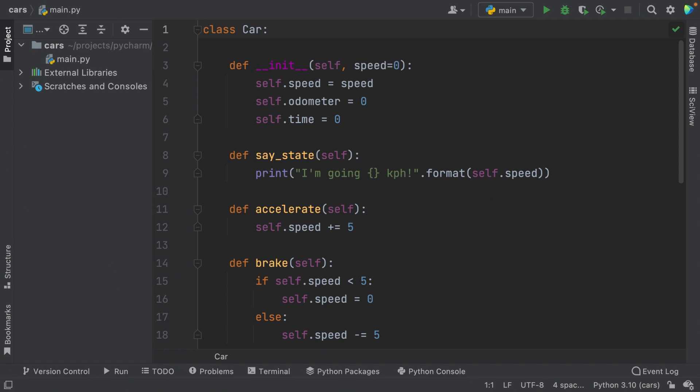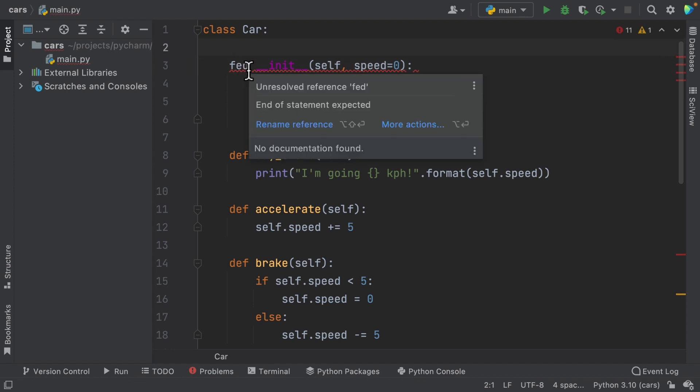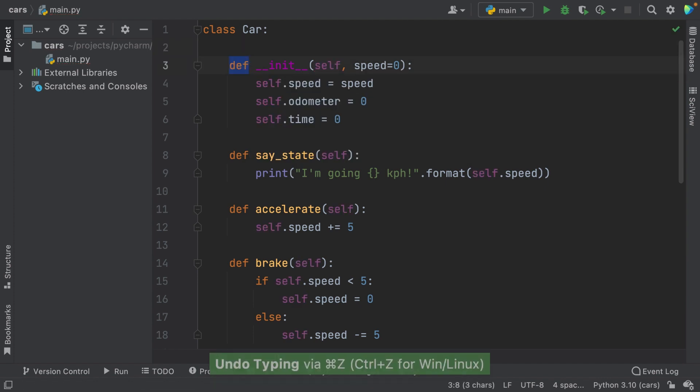Another productivity booster that you might take for granted sometimes is syntax highlighting. As you can see in our script, PyCharm automatically detects keywords such as 'def', 'for', 'while', as well as class names, parameters, etc., and renders them in different colors. This makes it easier for you to scan your code, quickly recognize errors, and have a better overview of your code structure. You can update the color scheme if you prefer — check our documentation to see how. Syntax highlighting can help you quickly recognize errors, but this is not the main way to do it.